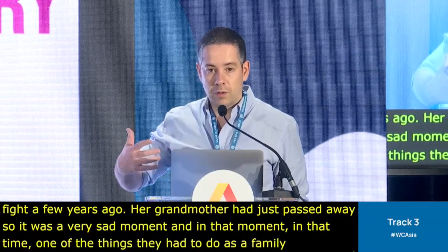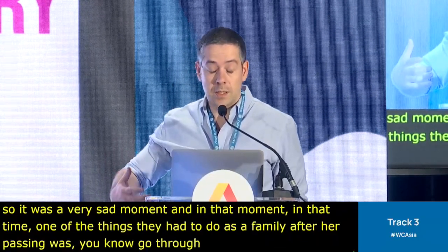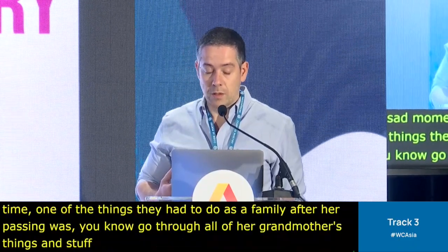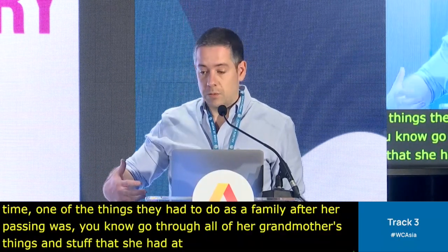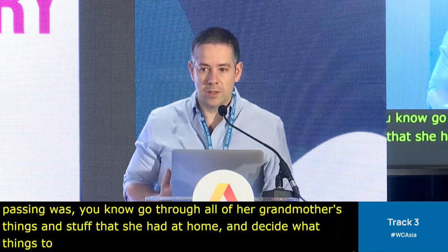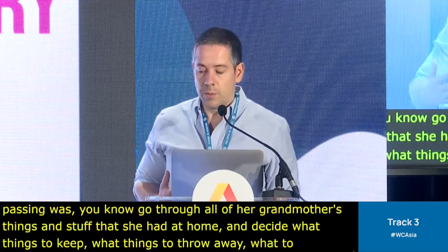One of the things they had to do as a family after her passing was go through all of her grandmother's things and decide what things to keep, what things to throw away, what to do with those things. It was a very serious and sad moment.